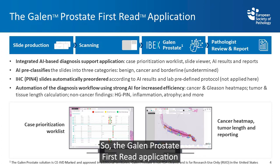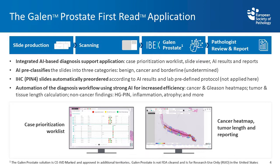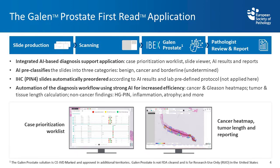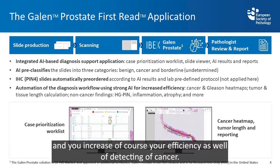The Galen Prostate first read application pre-classifies slides into three categories: benign, cancer, and borderline which means undetermined. This application also automatically orders immunohistochemistry according to the results and lab pre-defined protocols, providing very good automatization of the diagnosis workflow and increasing efficiency for detecting prostate cancer.